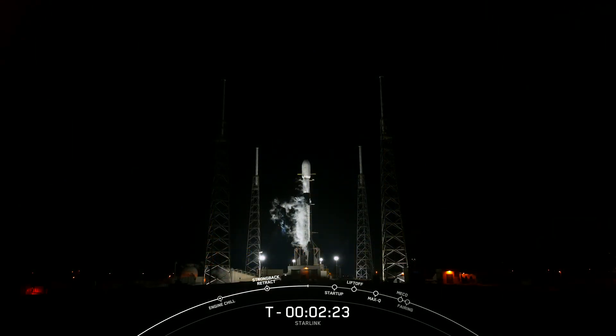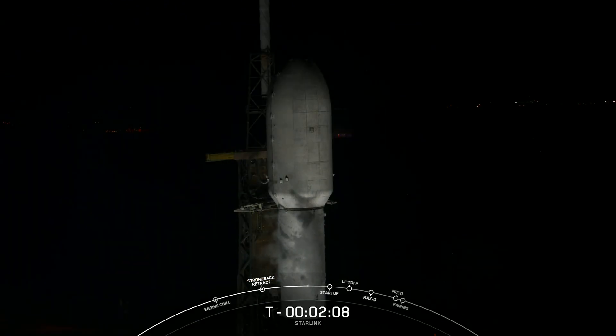After liftoff and stage separation, the booster is scheduled to land on our drone ship. Stage 2 lock float complete — Falcon 9 is now fully loaded with 1 million pounds of fuel and liquid oxygen.